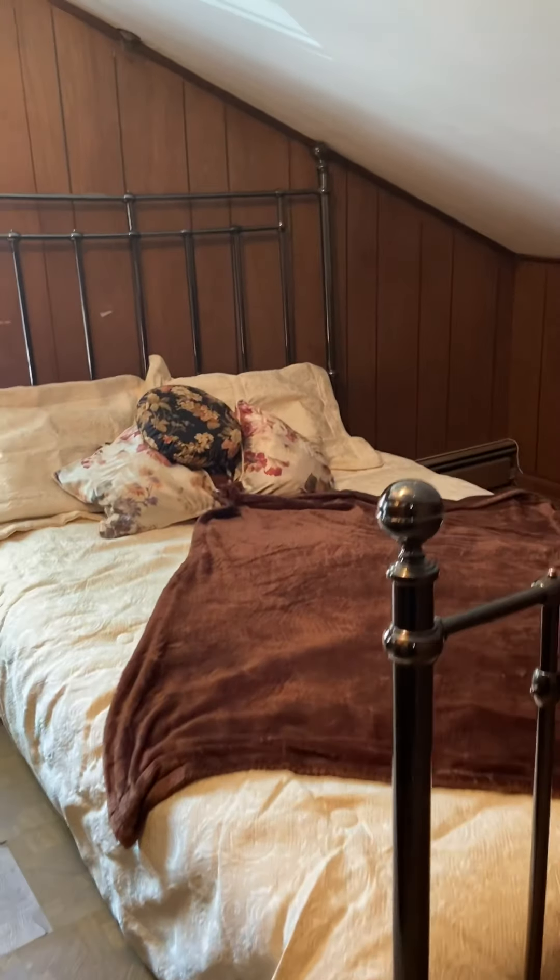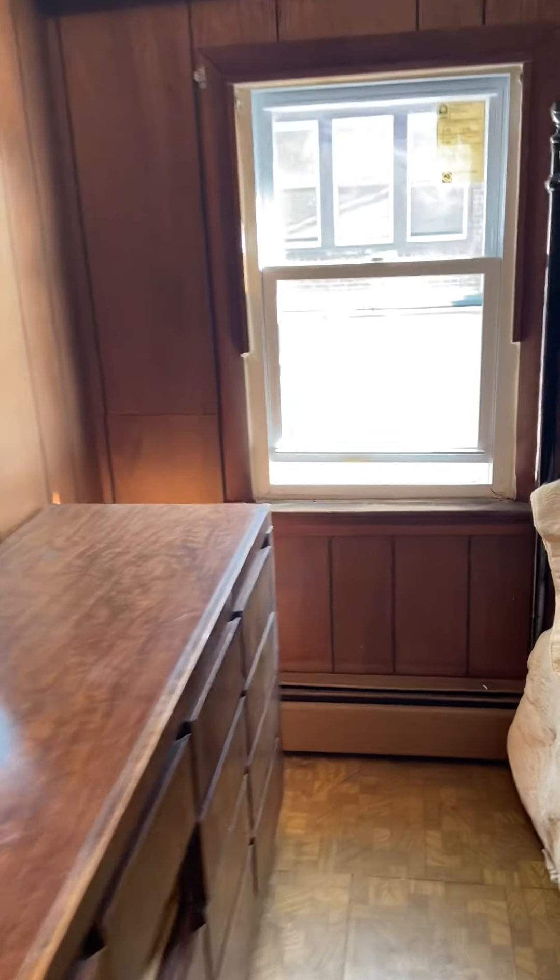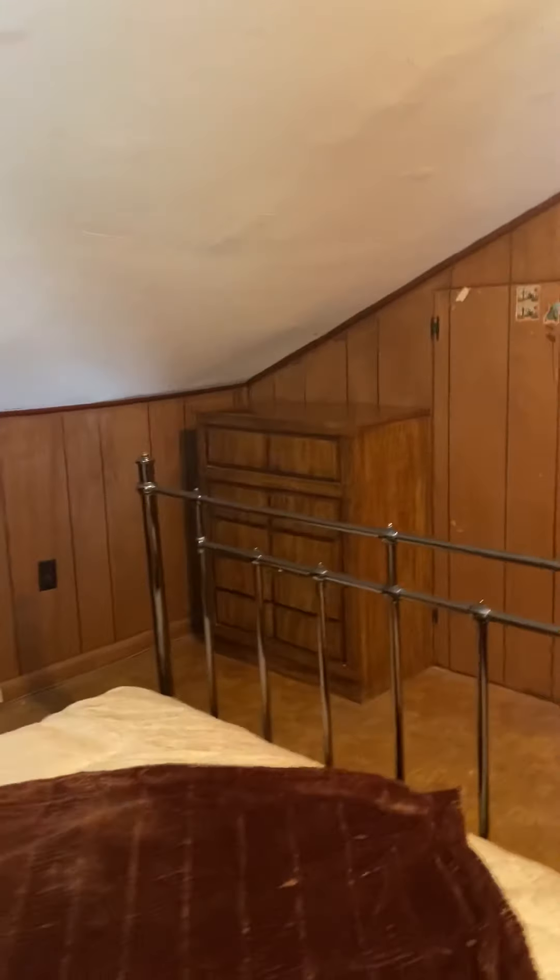Second bedroom is here. Each room has a window. This is the attic apartment — I'll show you how the light comes in. Vaulted ceilings.